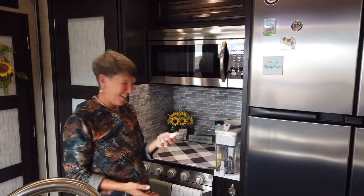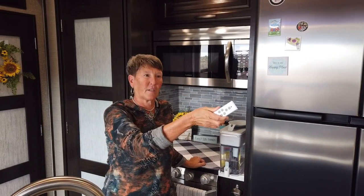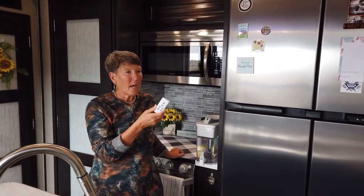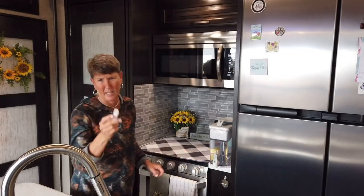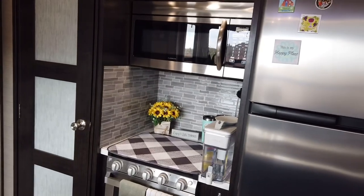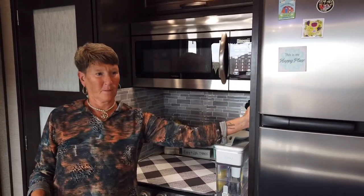We also have remote controls on the recliners in the living room. The reason I mention that is because sometimes we'd forget to unplug them and accidentally hit the heat, massager, or lights — and when you're boondocking all that energy use matters. So he did a remote control shutoff for those as well. He's a techie kind of guy, you guys know that.